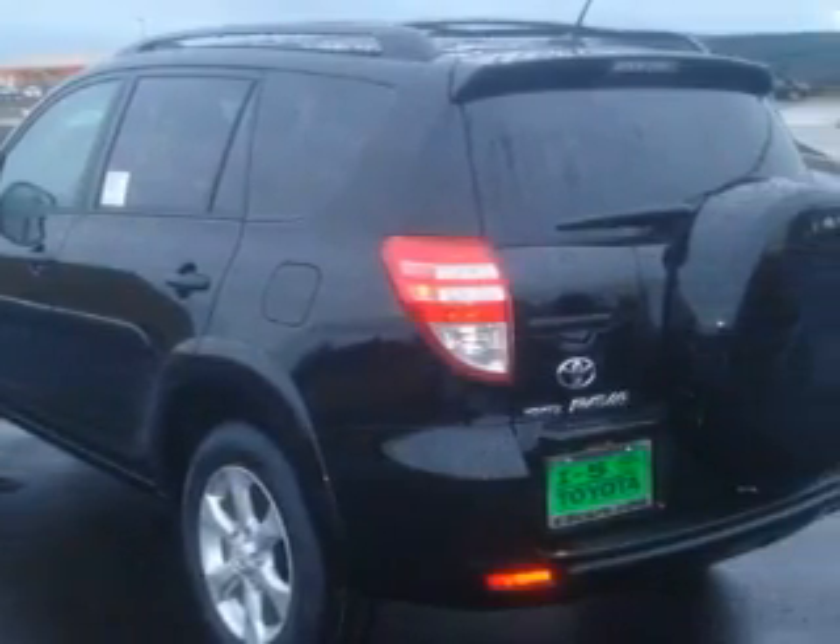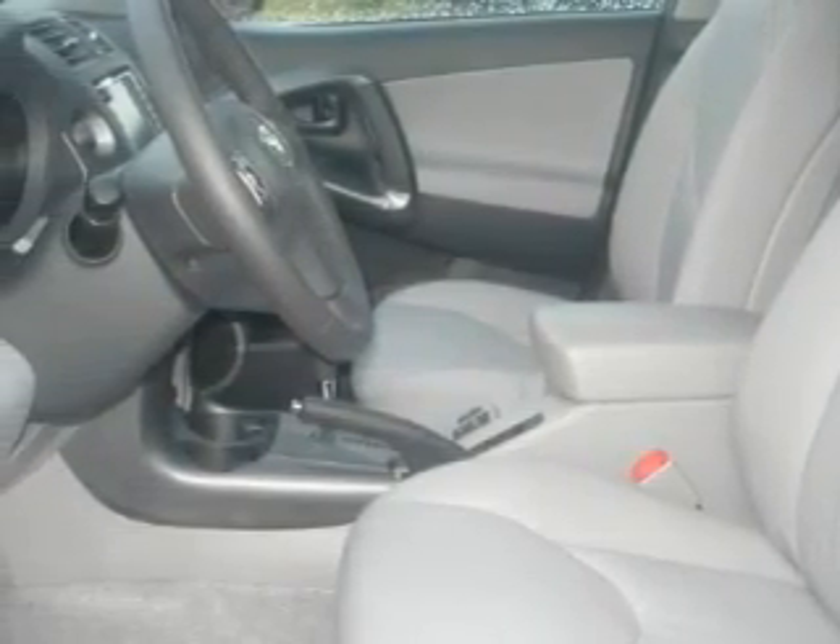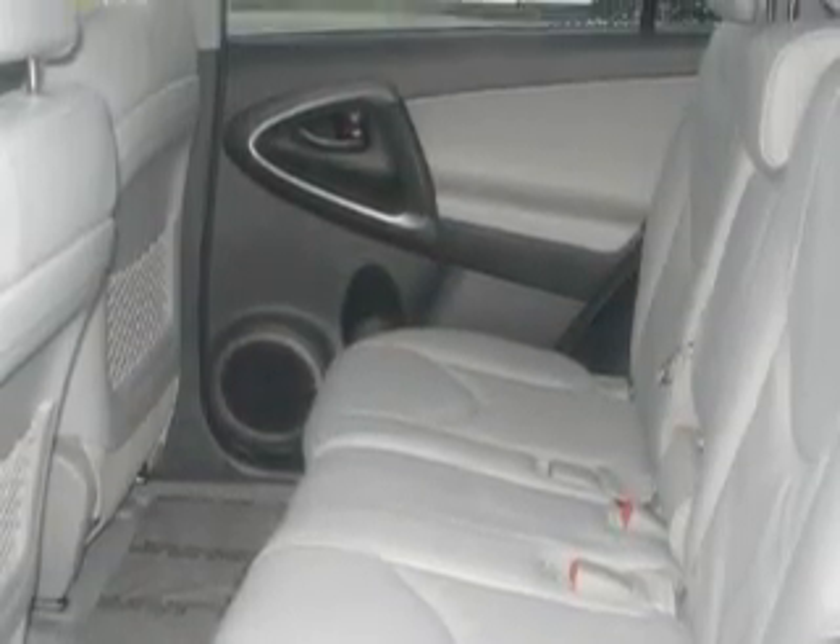Among the many superb features on this Toyota there are a power driver's seat, a sunroof, a navigation system, a CD player, an anti-lock braking system, fog lamps, and this vehicle's stylish design always looks great.